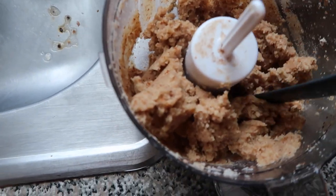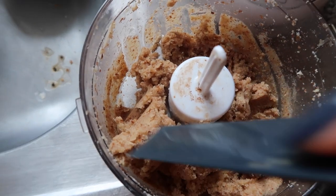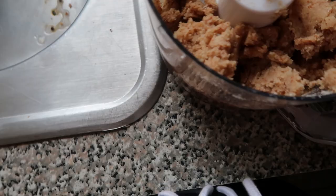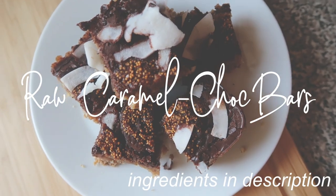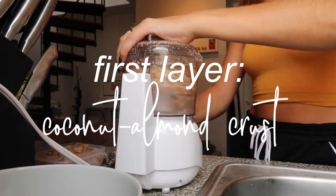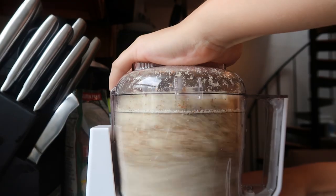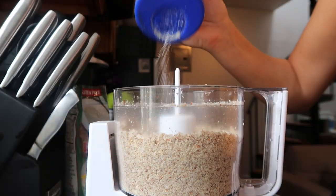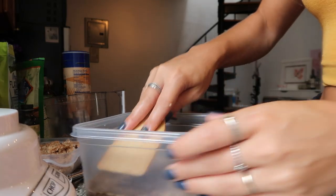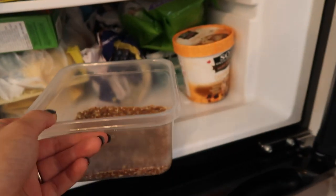That took me a really long time, but this is the consistency I'm going to have to be happy with because it's just not becoming any more liquefied. I was reading an article that said it takes over 15 minutes, but I tasted it and it's really good. Then I'm going to pop this in the freezer while I make the filling.